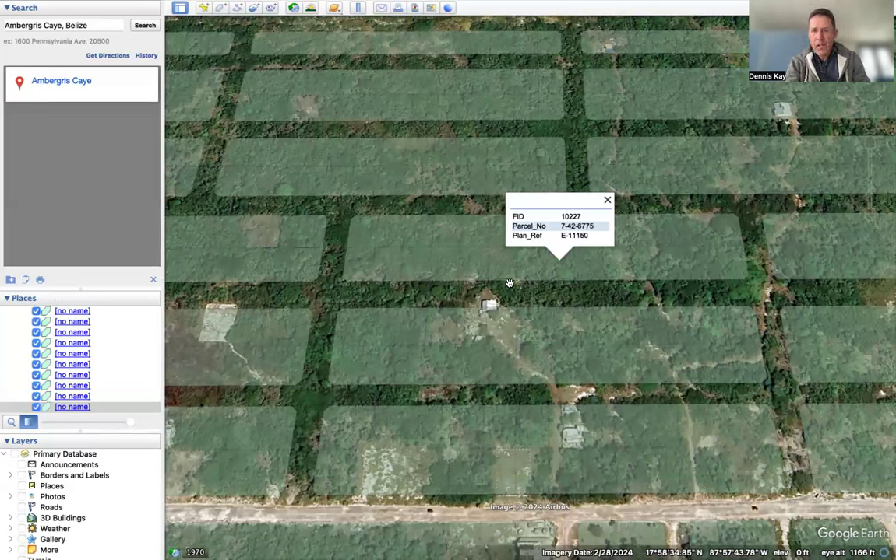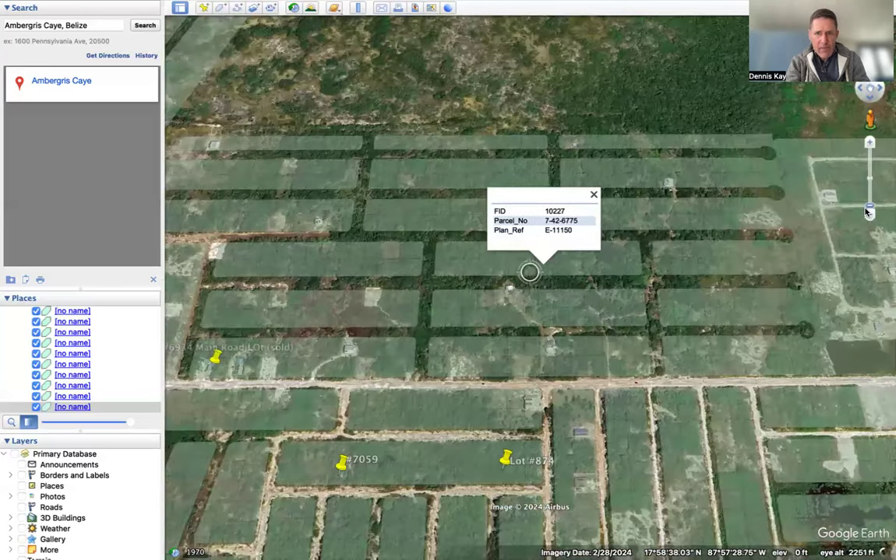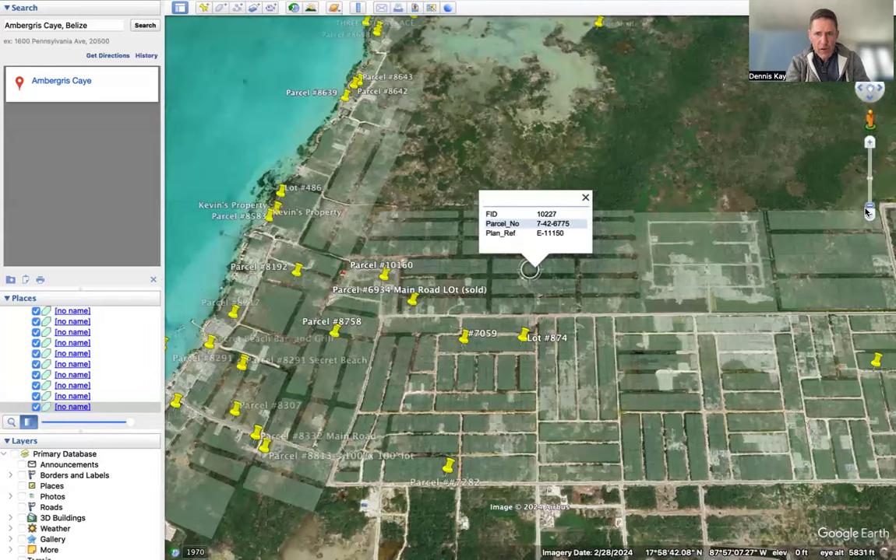These lots in this block look very high — I don't see them needing much of any fill. Now, where are they in the big scheme of things? Let me kind of zoom out.